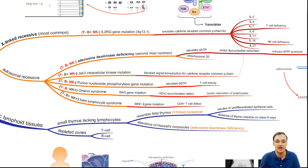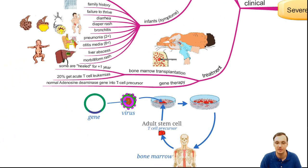For treatment, we have bone marrow transplantation and gene therapy. In bone marrow transplantation, you puncture the iliac crest of the pelvis, take bone marrow from a healthy patient, and put it into the SCID patient. This can heal the patient for more than one year, though about one-fifth may eventually develop acute T cell leukemias.